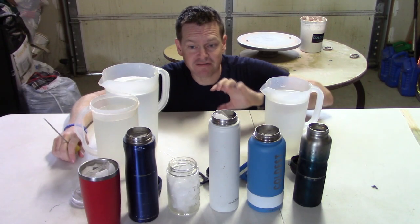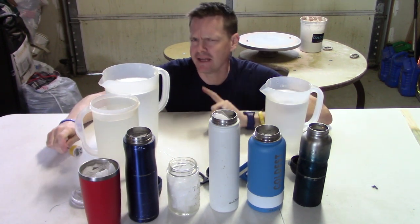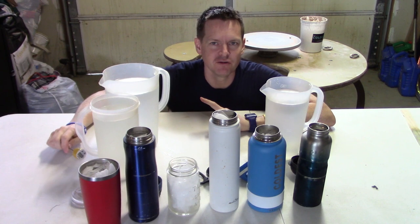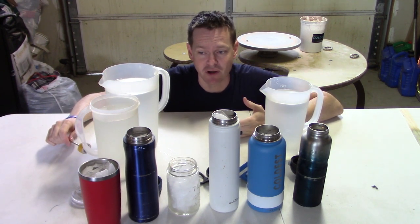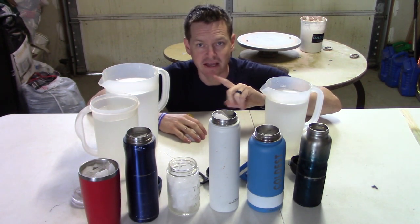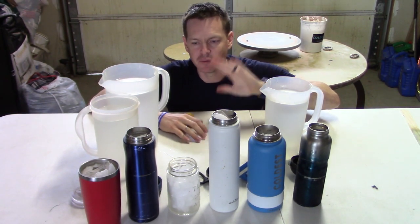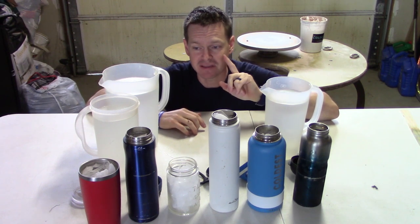Full disclosure, this video is sponsored by Coldest Water, but I'm a scientist and I'm going to follow the scientific method and just share whatever the results are. Every good scientific experiment has a hypothesis, methods, and we try to control as many variables as we can. My hypothesis: I think that Coldest Water does actually keep it the coldest.